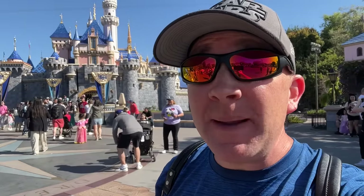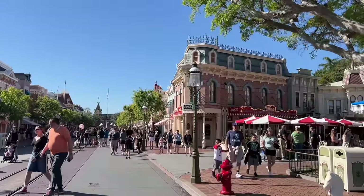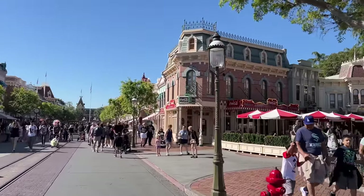Hey everyone, I'm Traver and today we're going to share with you the best quick service meal from every restaurant at Disneyland. Let's get going — we're starting our walking tour right here.